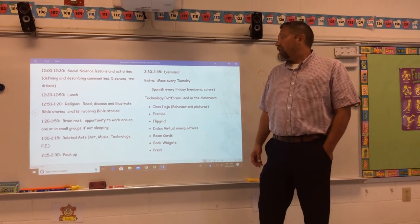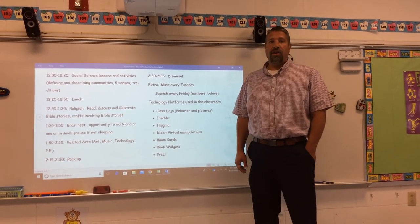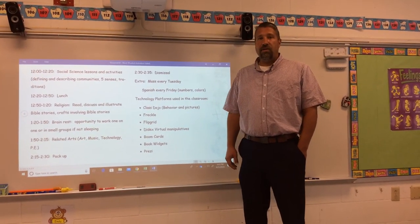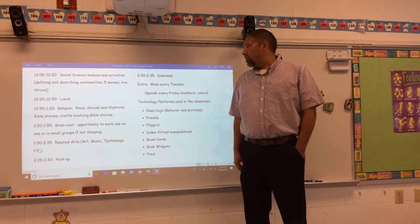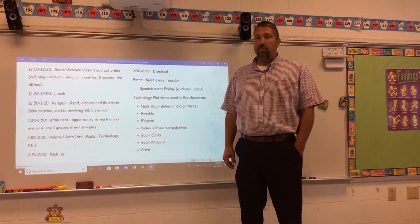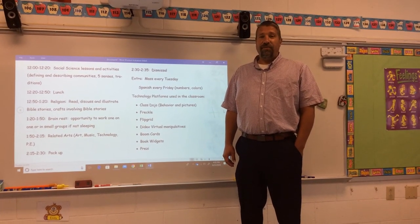That pretty much covers what I wanted to go over — our daily routines and the technology platforms we use in our classroom. If you have any questions, feel free to email me. Thanks, and have a great day!